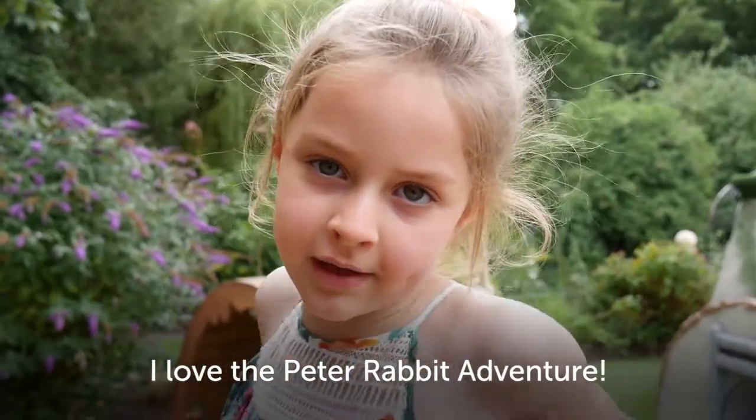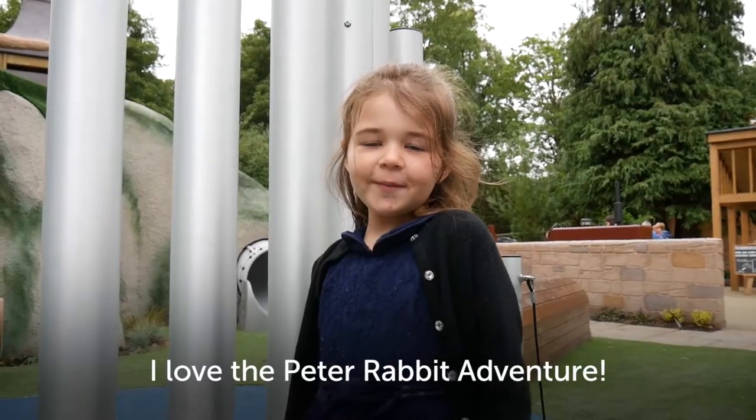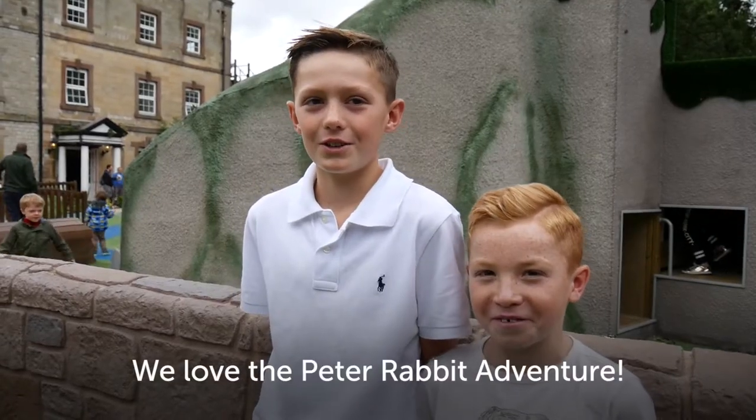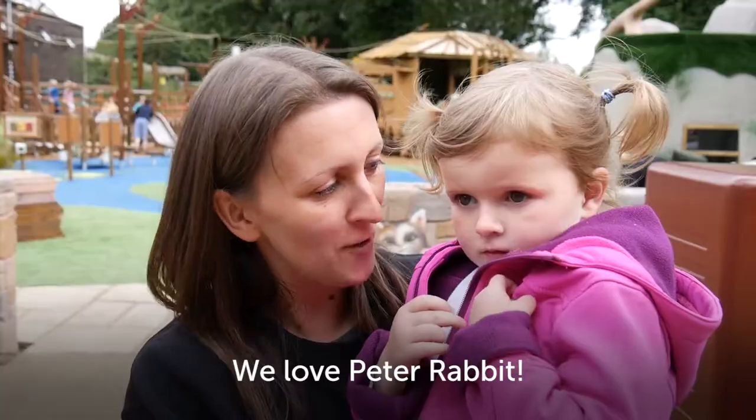We love the Peter Rabbit adventure. We love Peter Rabbit!